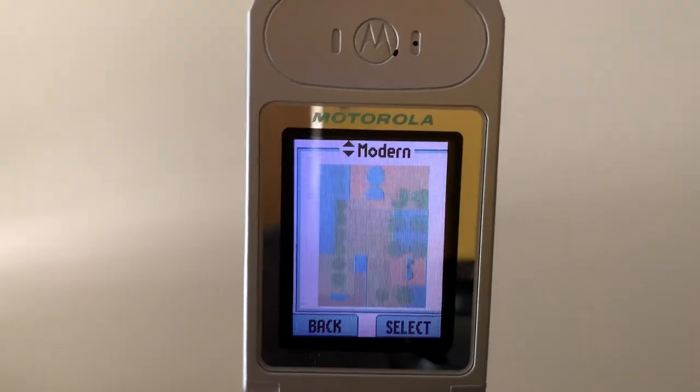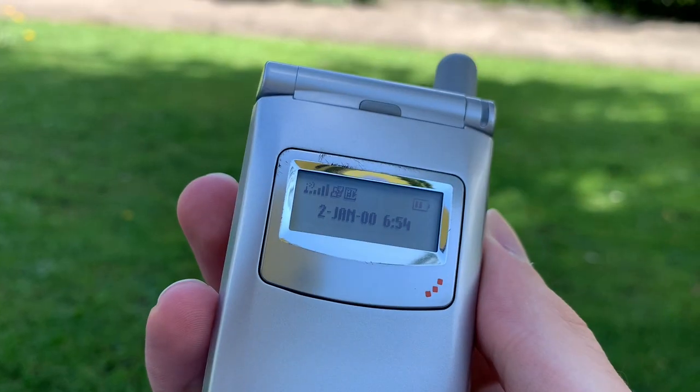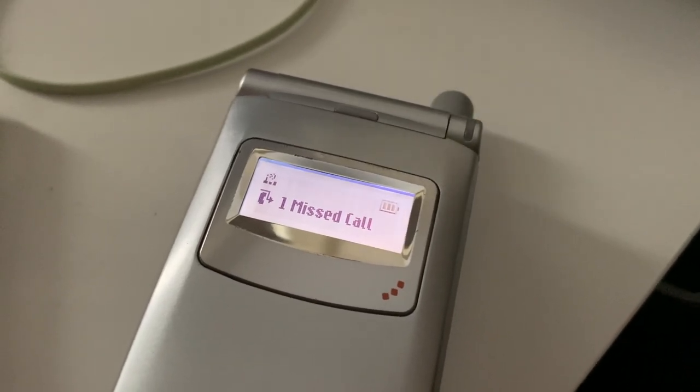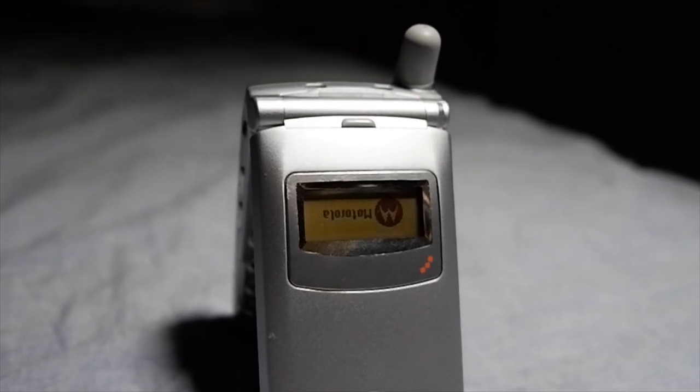The T720i features specs like a 120x160 pixel main screen and a 926x32 pixel monochromatic screen on the outside. This is used to display information such as the time, missed phone calls, messages and more. When opened, the screen displays the Motorola logo.